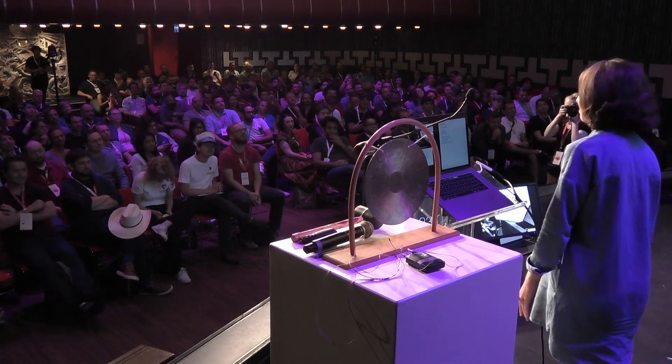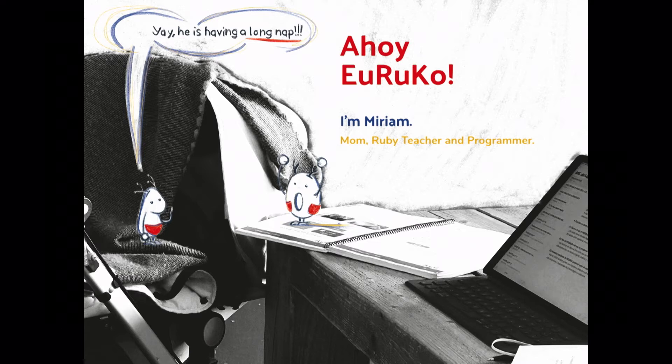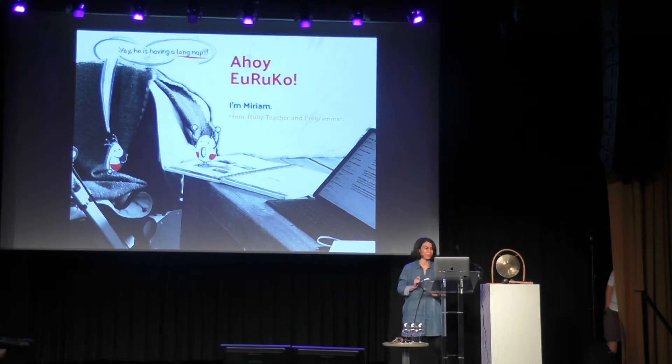My name is Miriam and I'm a mom, a Ruby teacher, and a programmer. For the past two years, I've been spending the naps of my baby writing and drawing stories for kids about computers and technology. This picture here is from that time he had a long nap — if you've been there, you know what I'm talking about, so I had some extra time to take the picture.